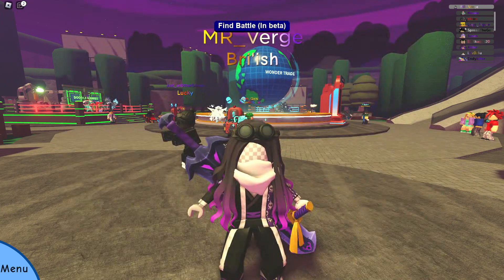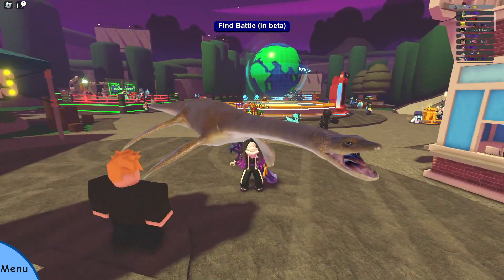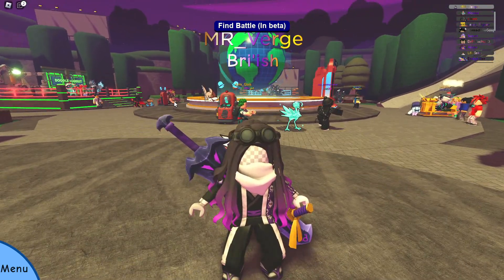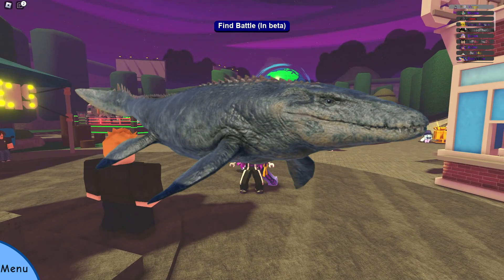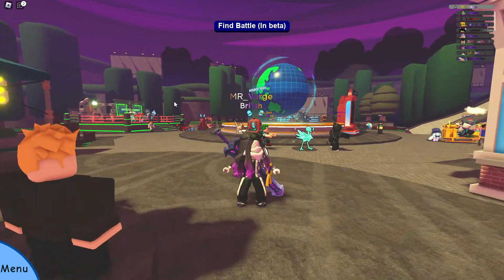For those of you who don't know, Plesiosaurs were the long-neck ones — and what people basically go, "oh my god, Loch Ness Monster." And Mosasaurs are, well, big fish — but they're also lizards. They're lizards.